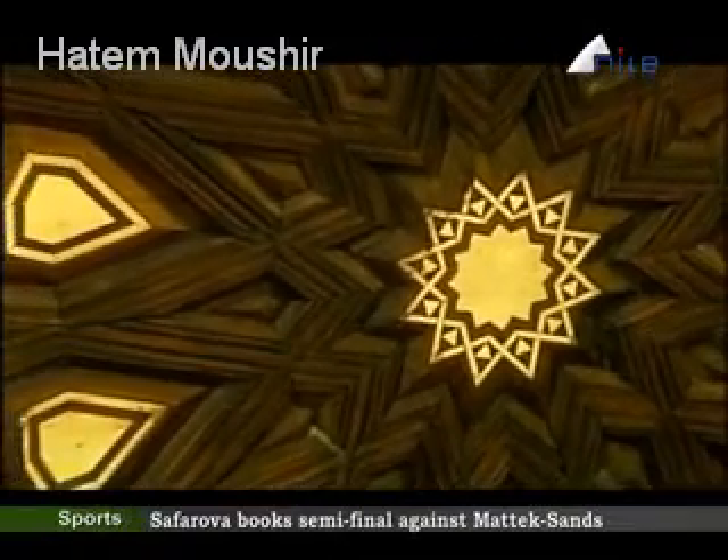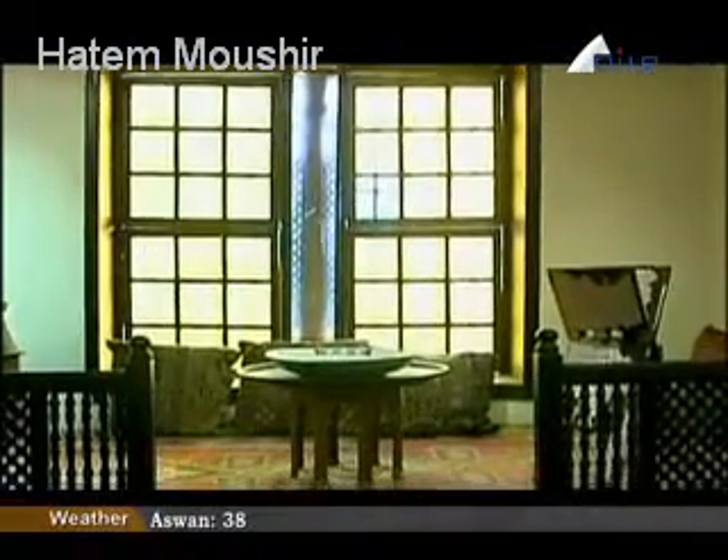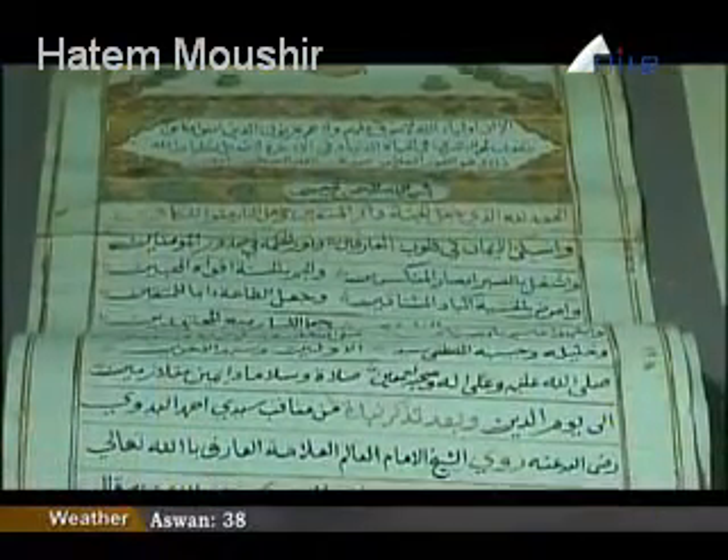The museum depicts the life of the families which lived in Rosetta, and also the resistance of the people against the English army. The women of Rosetta used to pour boiled oil on soldiers' heads. The museum also shows the types of weapons and daggers that were used in the battles, and the flags that were used in Faraskur's historical battle.